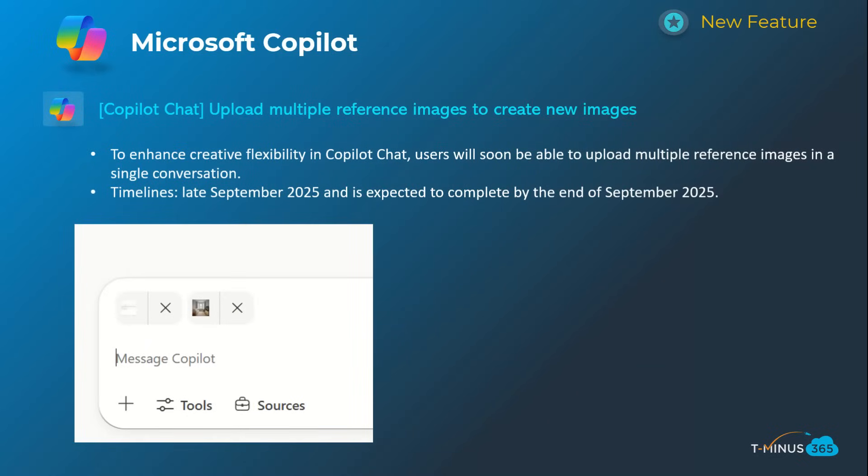The next one is an enhancement where you're able to upload multiple reference images to create a new image, which is an important feature if you want to give it a lot of context to curate that new content. This will happen late September and be complete by end of September.